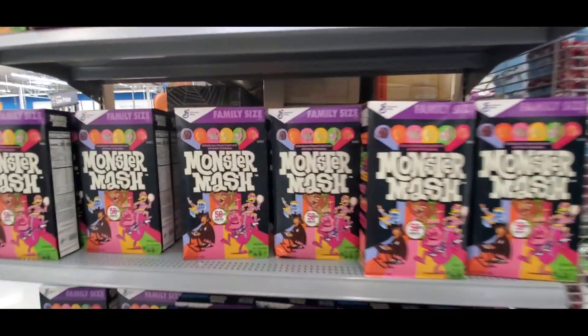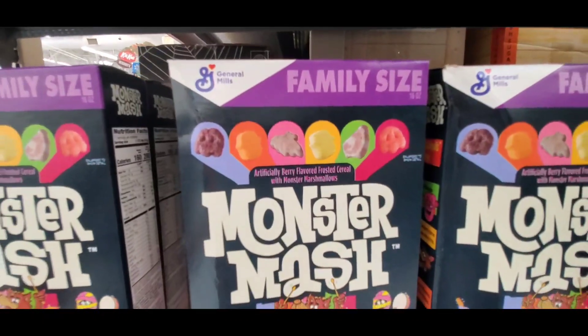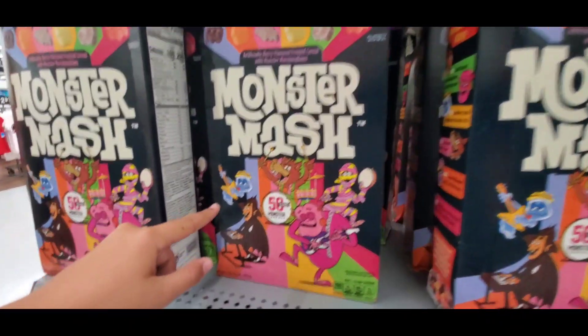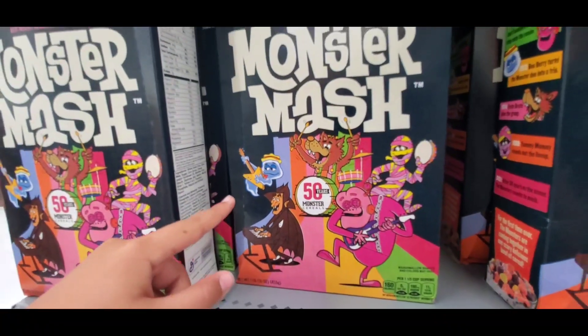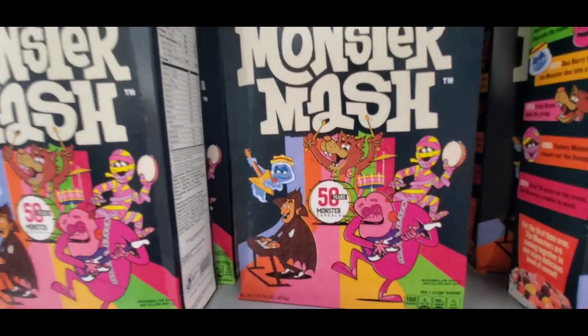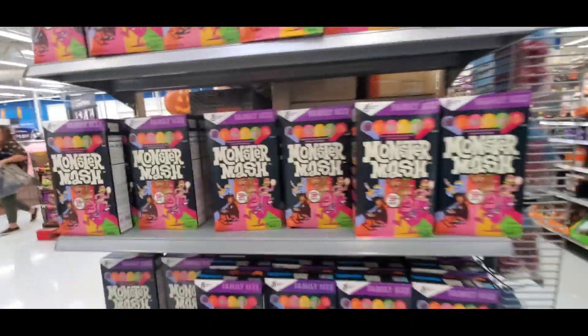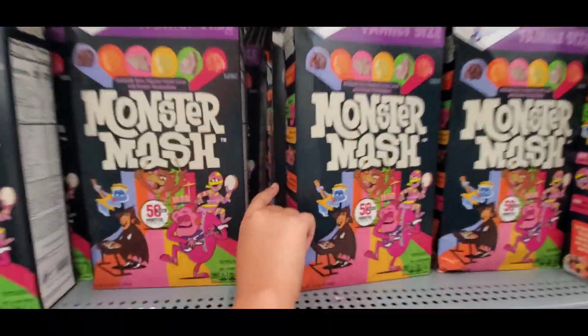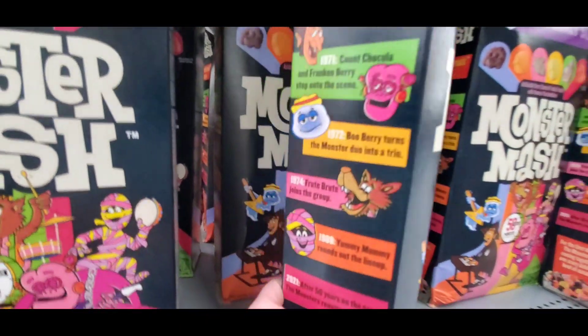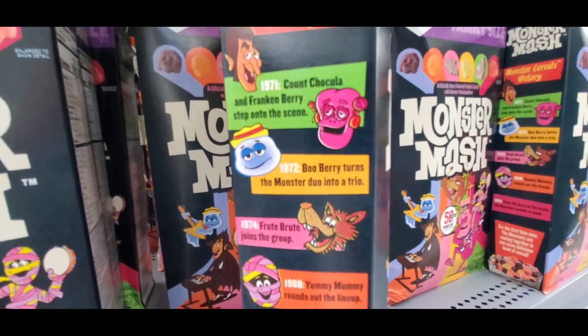They'll probably be stuck with quite a few of these after Halloween — you'll be able to get a really good deal. Hey, does anyone know this cereal by name? Tell me in the comments down below! All of this will be highly discounted after Halloween.